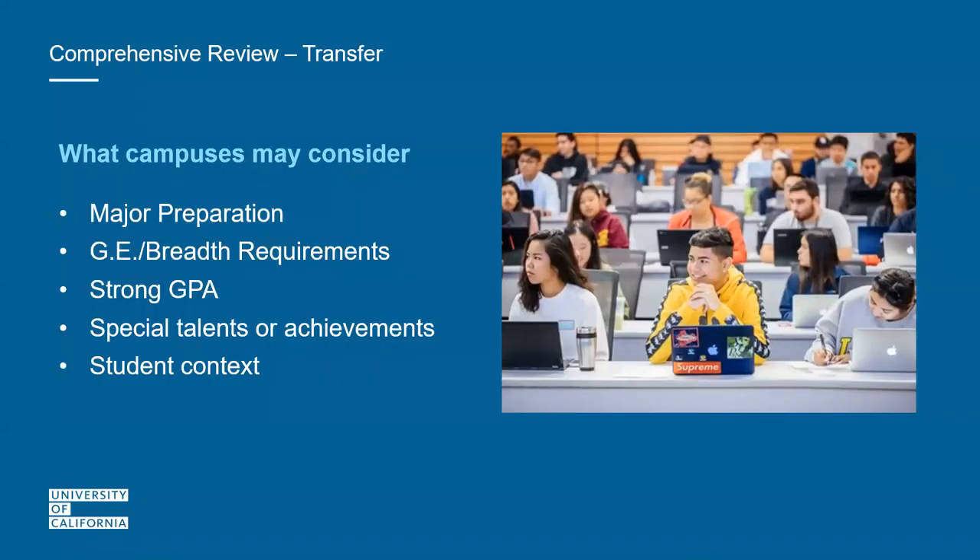For transfer applicants, the selection factors are geared more towards preparing for your major. Major preparation means completing courses required prior to enrollment at a UC campus. We want to see that you're mastering major prep and general education courses. We understand your experiences will differ from a high school applicant — many of you may have children, served our country, work a lot, or are part-time students. This is why your factors differ from a high school applicant.